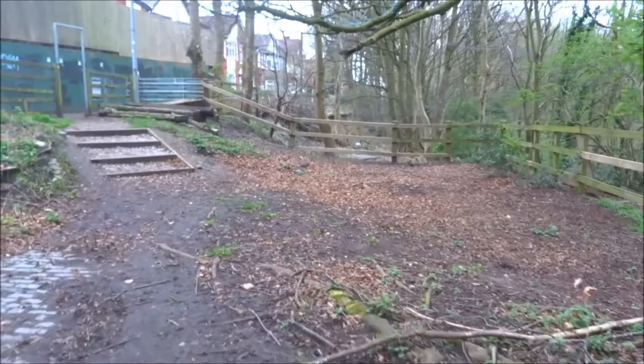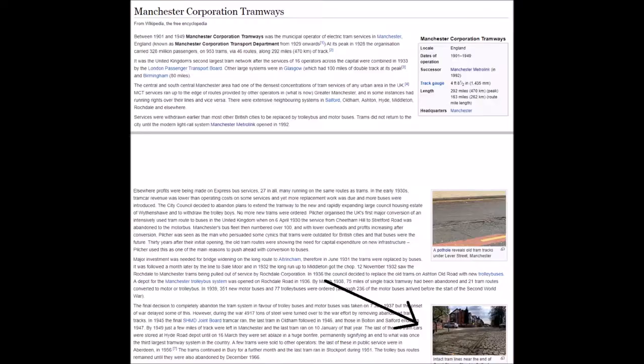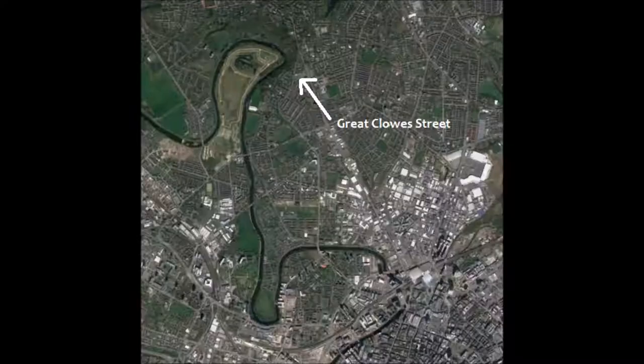That's about all there is to see. The sad thing is, there isn't a plaque or anything around here. Everything I know about this landslide is from the internet, and this little piece of local history is relatively obscure and unknown. I only found out about it by accidentally stumbling across a picture of it on a Wikipedia article.